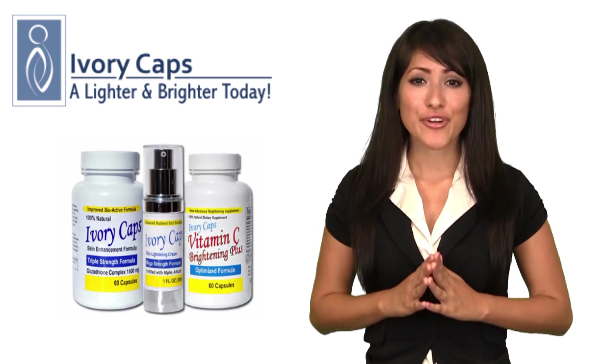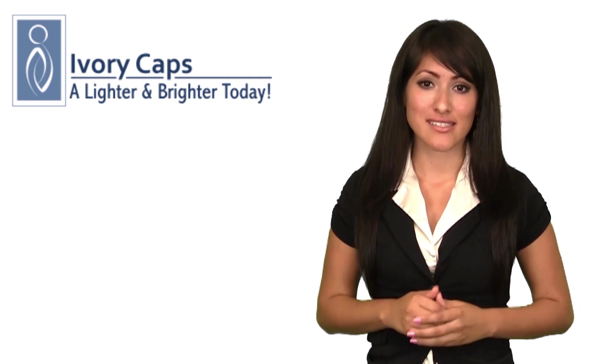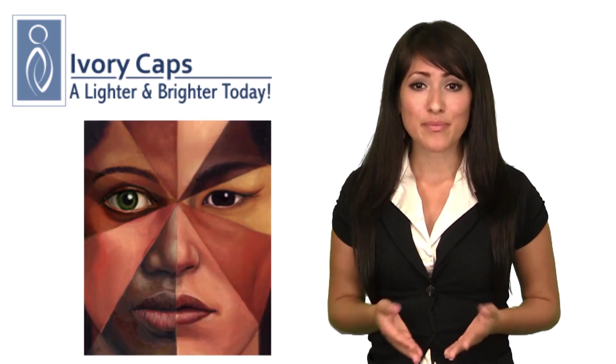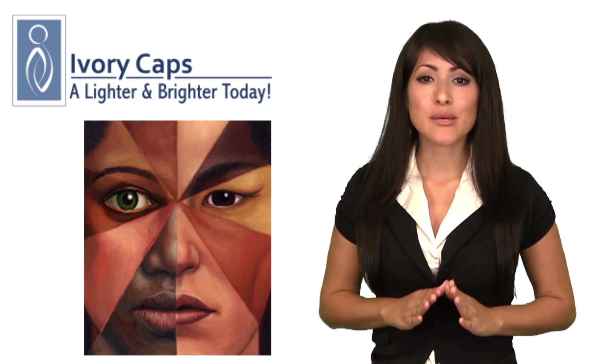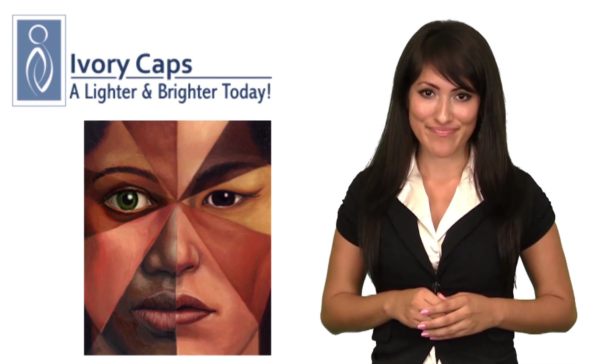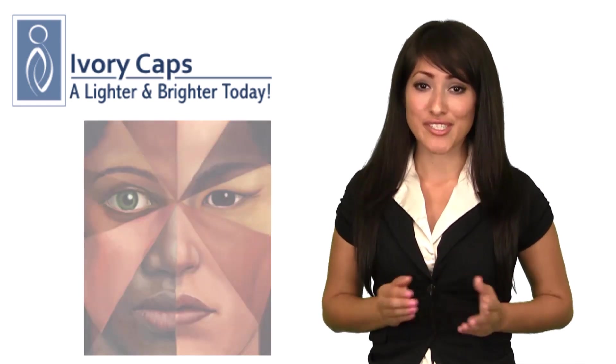Can it work on all skin types? Yes! Ivory Caps glutathione skin essentials may work on all skin types: Asian, African, Indian, Arab, Middle Eastern, Caucasian, and Latin. The supplement works to lighten skin by reducing skin pigmentation. The darker the skin, the longer it may take to achieve desired results.